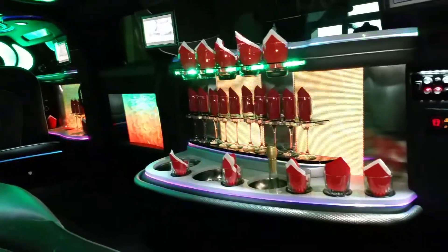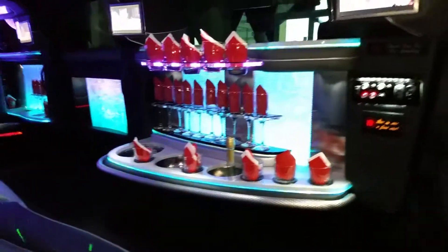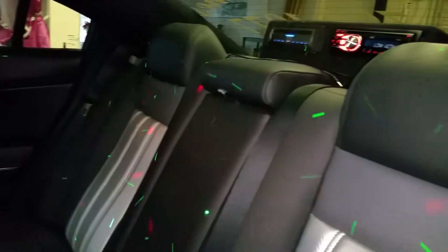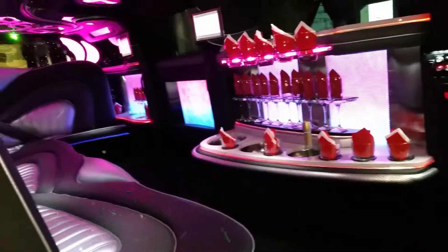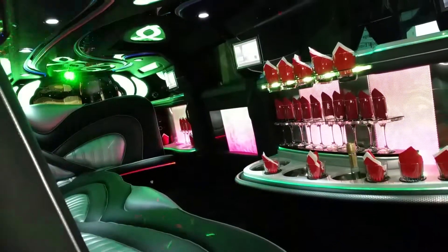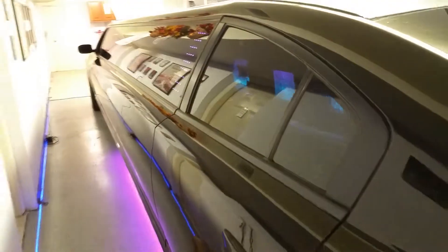The bar area has hooks for rocks glasses and champagne glasses. There are also multiple ice buckets for soft drinks and champagne. There are three flat-screen TVs in here. The stereo system consists of a CD and DVD player, along with an iPod and smartphone hookup. It's about an 800-watt stereo system, and you can really crank it up.